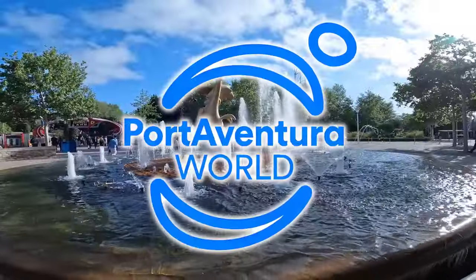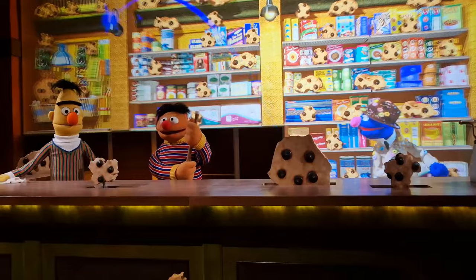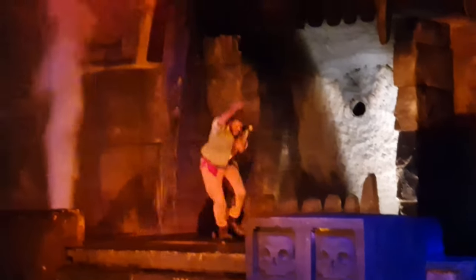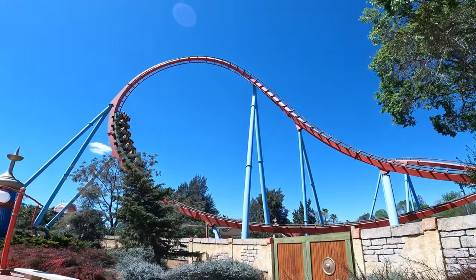Over the next two days I'll be at Portaventura theme park in Spain where I'll be experiencing some huge roller coasters, indoor attractions, shows, and checking out their newest ride, Uncharted El Enigma de Penitence. So let's drop in to Portaventura World.